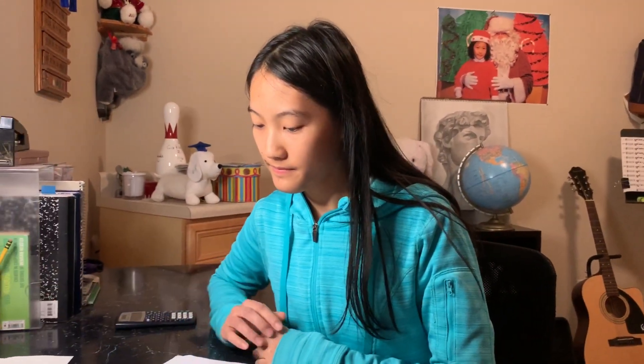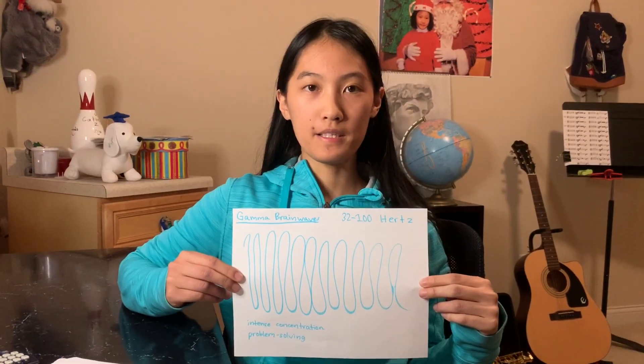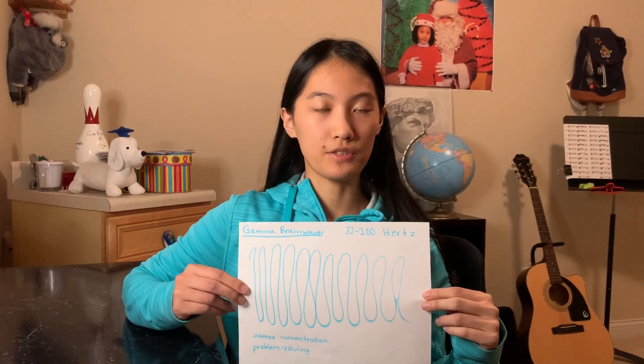Beta brainwaves are present when someone is active and alert, but not too focused or too relaxed. Gamma brainwaves are present when someone is very focused, such as when they're intensely concentrating on solving a problem.